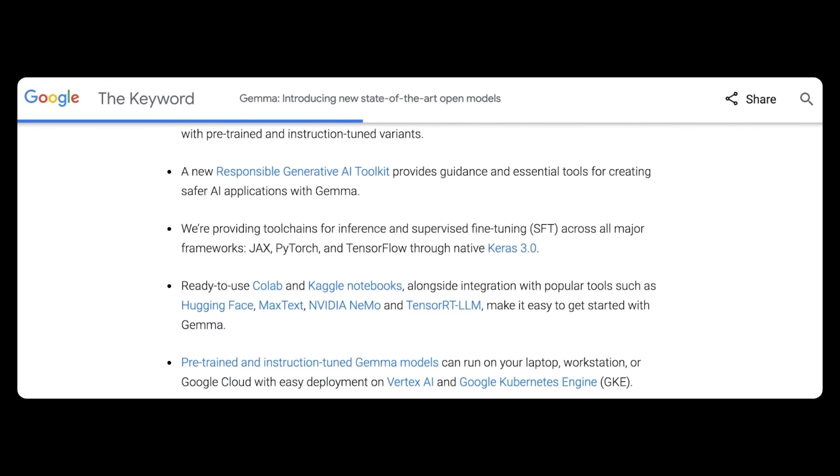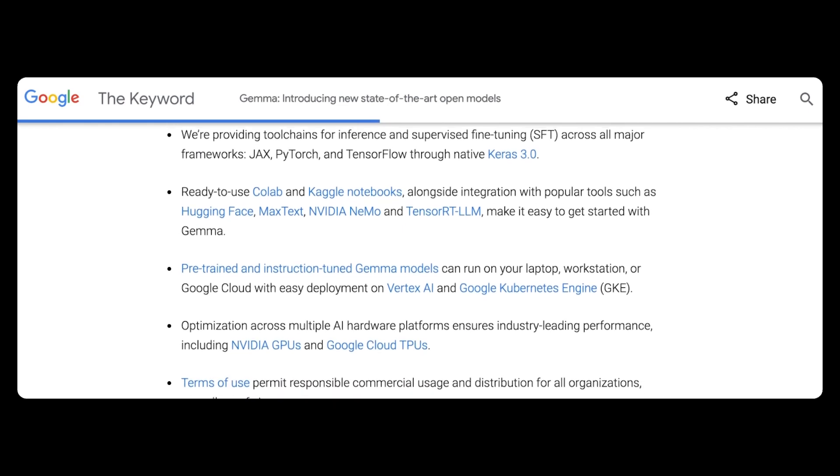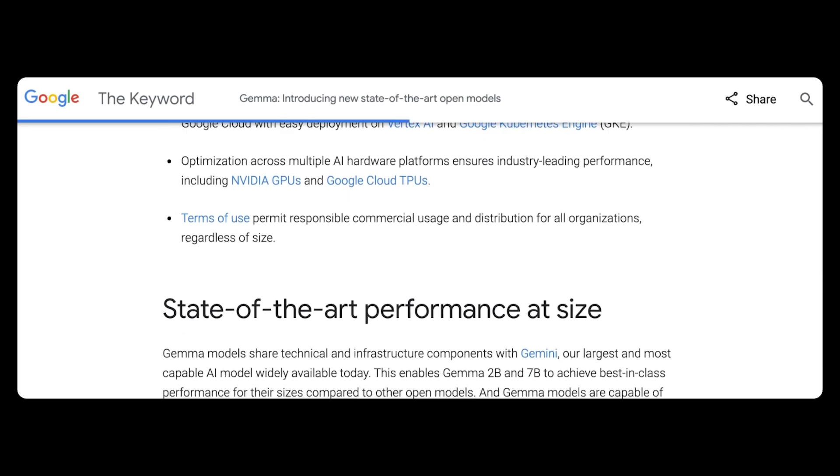Basically, the idea here is for developers to run wild with this and fine-tune Gemma models on their own datasets. They're even offering $300 in credits for new Google Cloud users to get started, but you can also use Gemma for free in Kaggle.